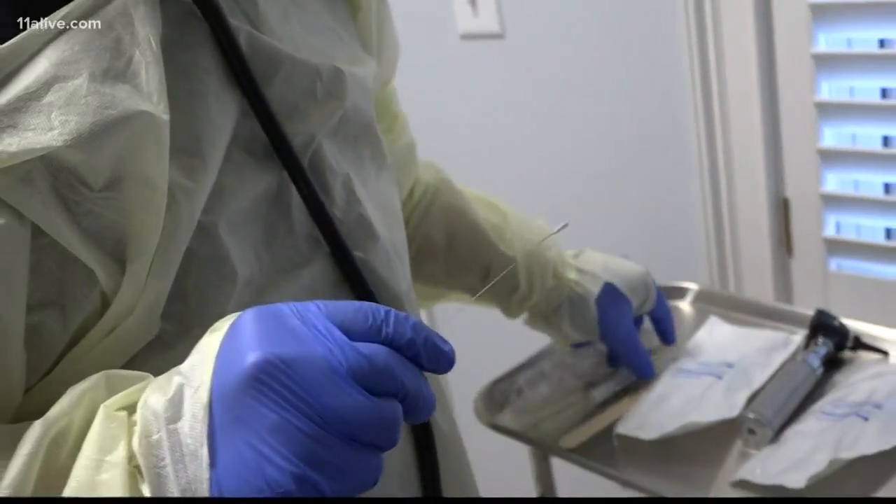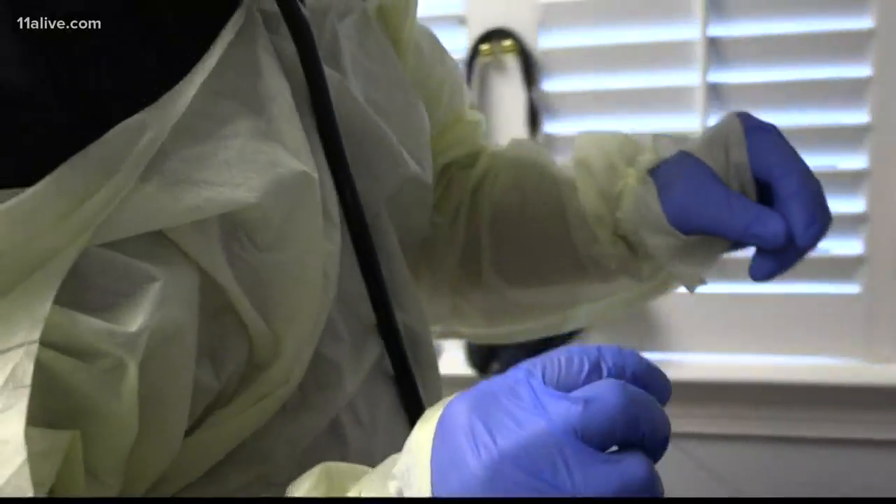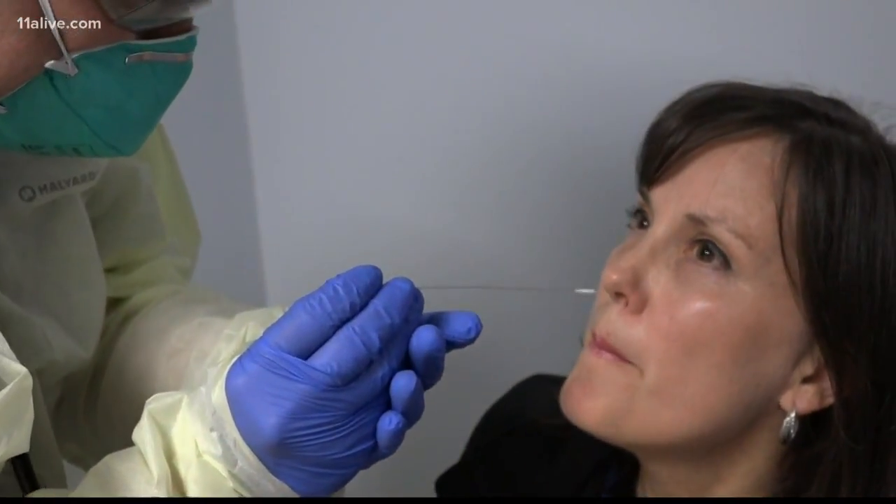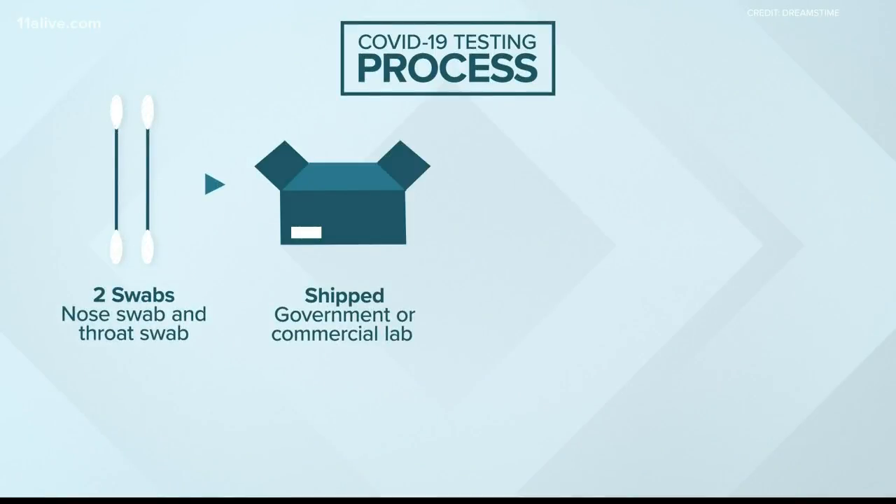Any doctor can use standard swabs that most of their offices already have. Here's the process: they take two swabs of each patient — one of the nose, one of the back of the throat. "And I'm going to have you tilt your head up just a little bit."